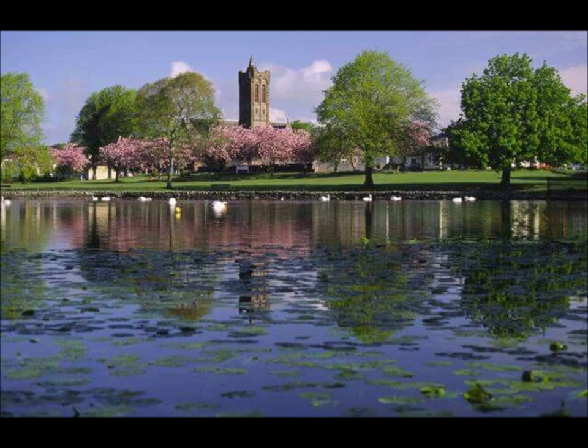Nearby is the Mott of Ur, the largest man-made castle mound in the country and the former 12th century power base of the de Berkleys.